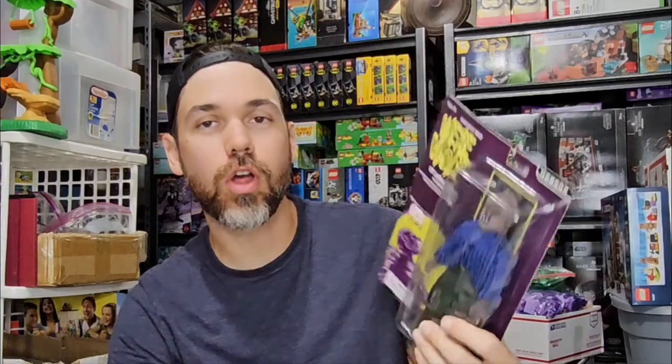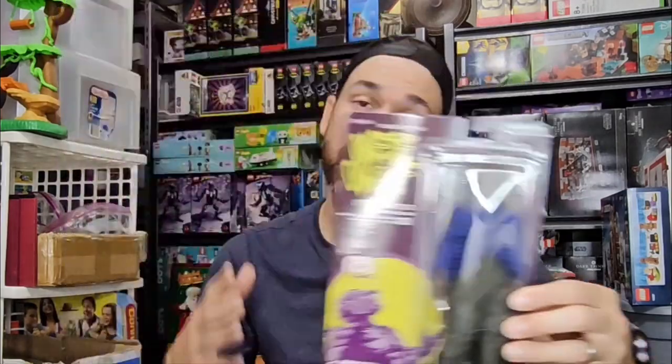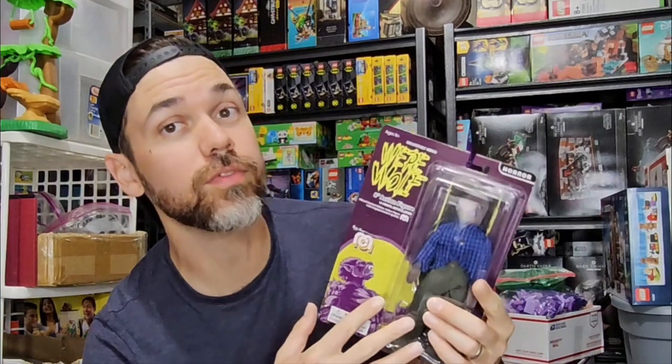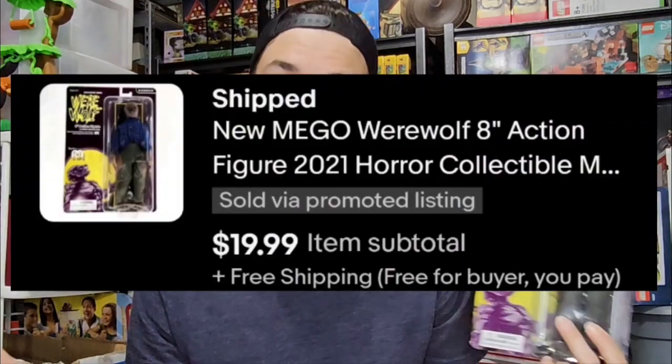I've got another Walmart clearance find here — this is the Mego Wolfman. He came with the Fly — it was a pair of them together that I bought. I believe those were $5, so only $2.50 into this particular action figure. And he sold for $20 free shipping.